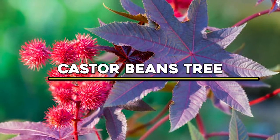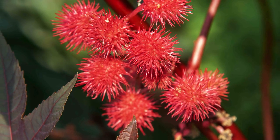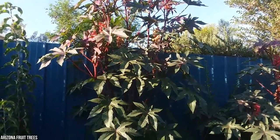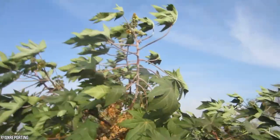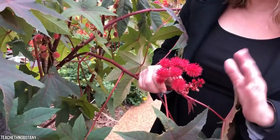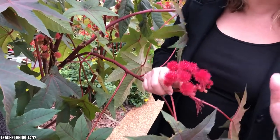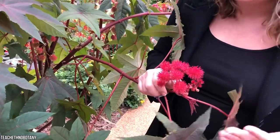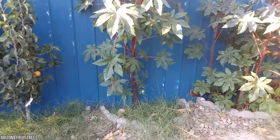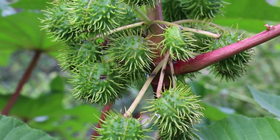Number 3: Castor Beans Tree. Castor bean plants, which are not beans at all, are commonly grown in gardens for their striking foliage as well as shade cover. They are stunning with their mammoth star-shaped leaves that can reach three feet in length. Native to the Ethiopian region of Africa, they have been naturalized in warm climates all over the world, and are commonly found along tree banks, riverbeds, and low-lying areas. This aggressive vine is the source of one of nature's best natural oils: castor oil.